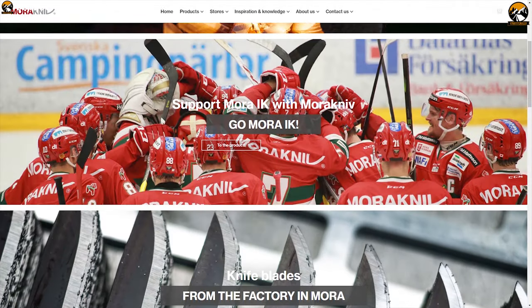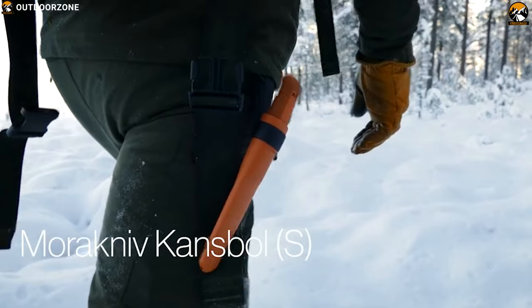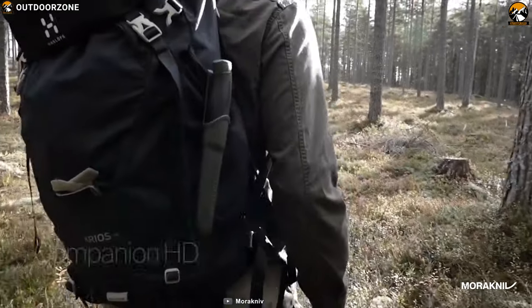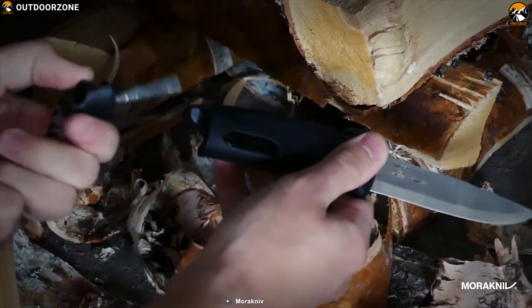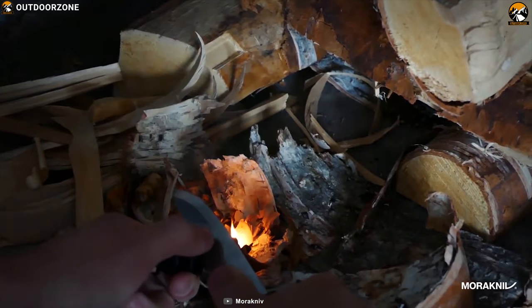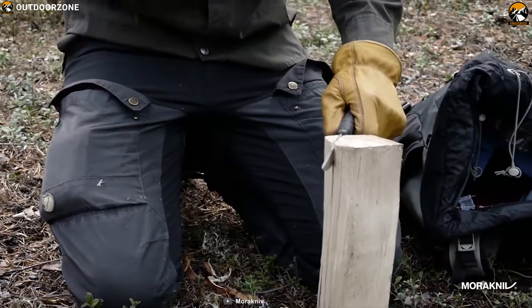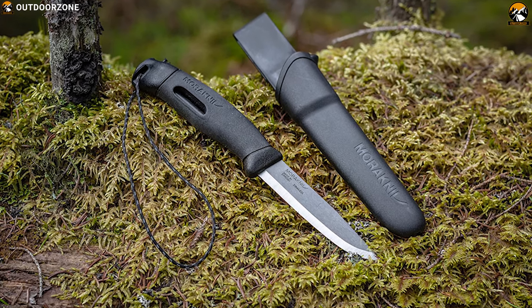Morakniv is popular for manufacturing the highest quality survival knives since 1891 and is well-reputed among survivalists. Meet the Companion Spark from Morakniv, which is undoubtedly one of the best knives ever made for any survival adventure, especially in winter. This versatile fixed-blade outdoor knife comes with a fire starter and is built with a 3.9-inch hardened Sandvik 12C27 stainless steel blade, keeping you equipped for carving, food prep, and cutting tinder. You can also use it as a bushcraft knife to build shelter in the woods in freezing winter.